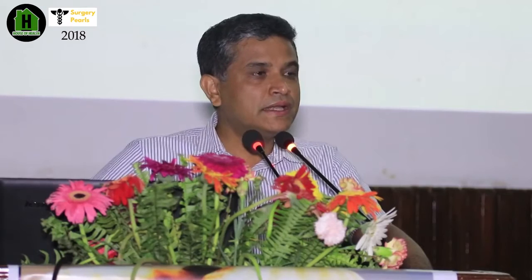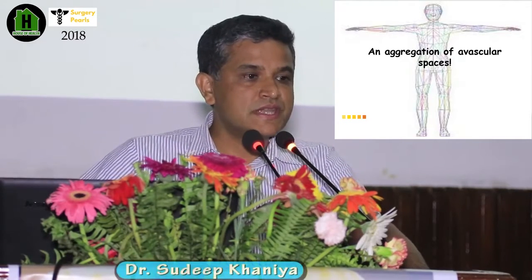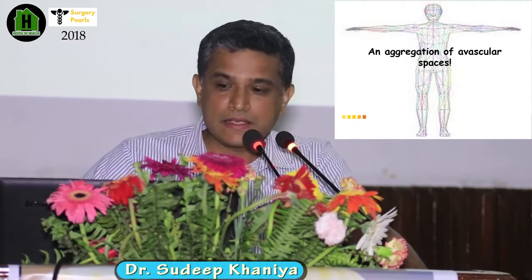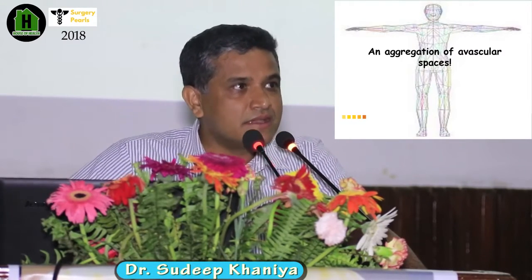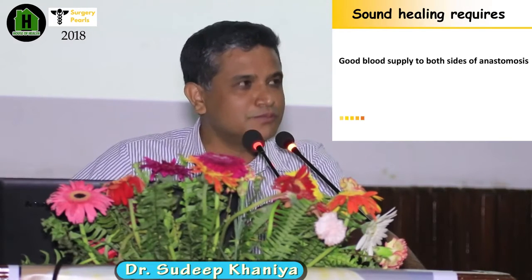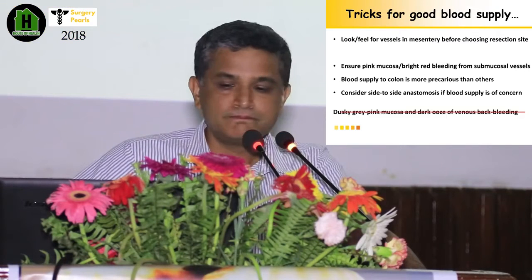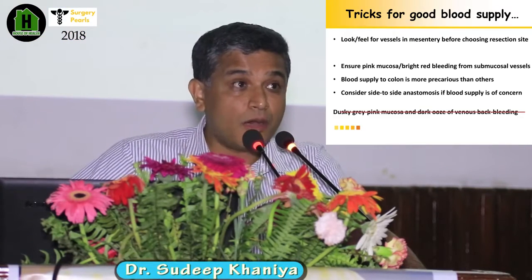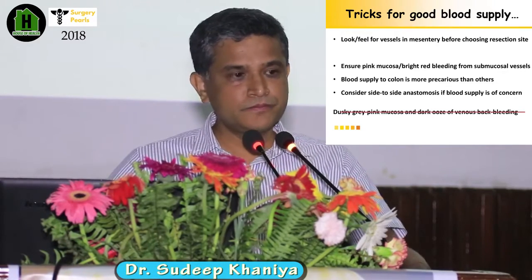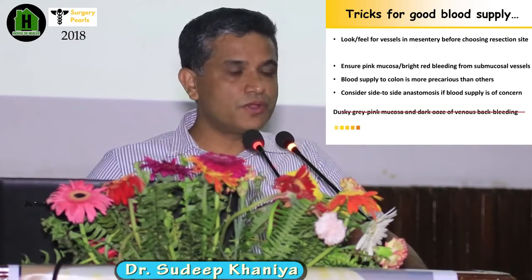The human body is an aggregation of vascular spaces. There are areas with low blood supply, and for good wound healing, the bowel also needs a good blood supply. The tricks for good blood supply: always look for the vessels in the mesentery before choosing a resection site, and always ensure pink mucosa with bright red bleeding from the arterial vessels in the sub-mucosa.